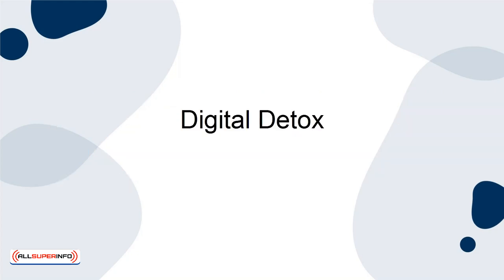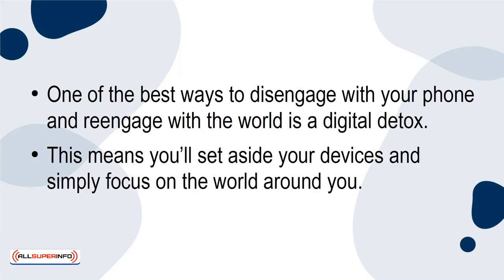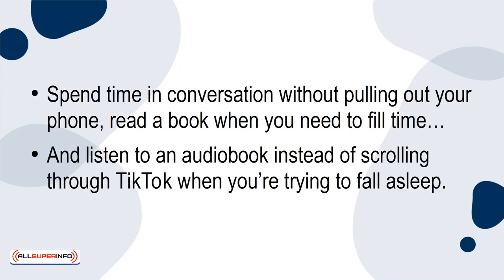One of the best ways to disengage with your phone and re-engage with the world is a digital detox. This means you'll set aside your devices and simply focus on the world around you — spend time in conversation without pulling out your phone, read a book when you need to fill time, and listen to an audiobook instead of scrolling through TikTok when you're trying to fall asleep.